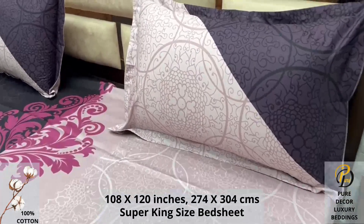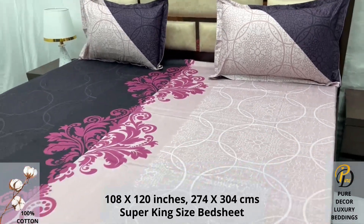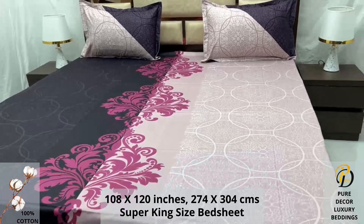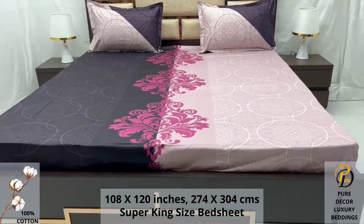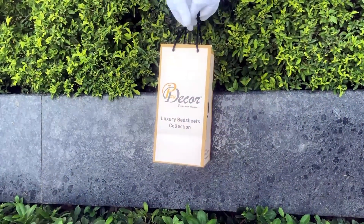An industrial pre-wash process is also done to avoid shrinkage of fabric, to serve you the best product for a luxurious bedroom experience — because that's where you spend almost 35 percent of your whole life. Our bed sheets come in the signature round box packaging.